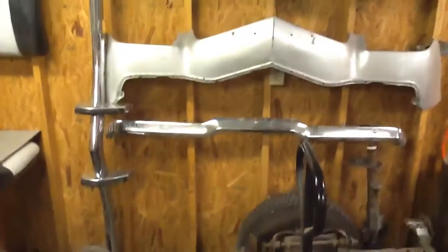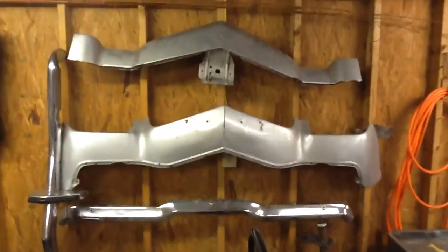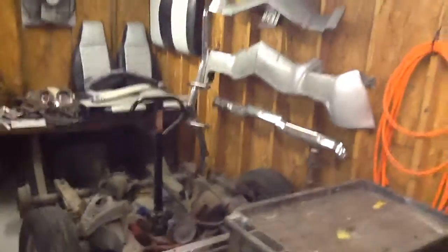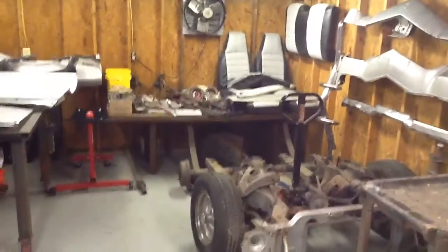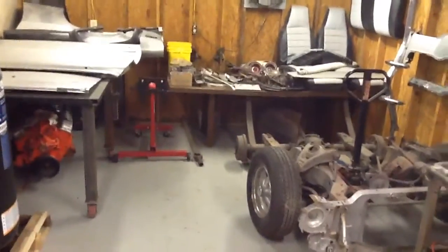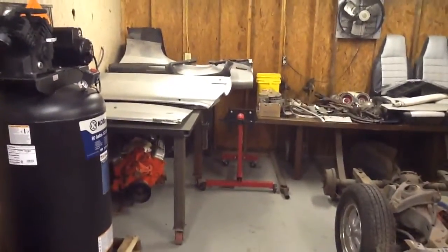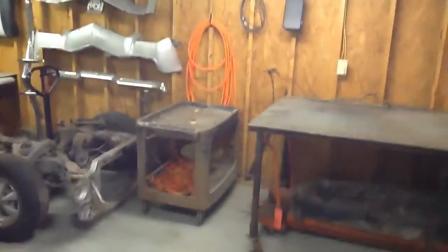Everything's kind of put up where I can get to it - bumpers, front upper and lower valence. Makes me feel a lot better knowing that I can see everything and get to everything. Floor's kind of clean, swept it two or three times - hopefully that'll cut down on the dust problem.